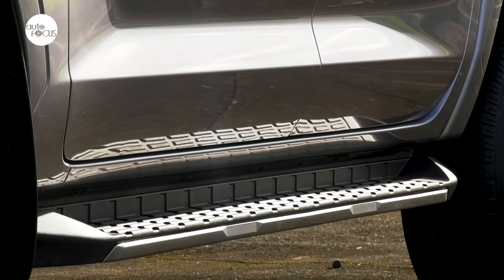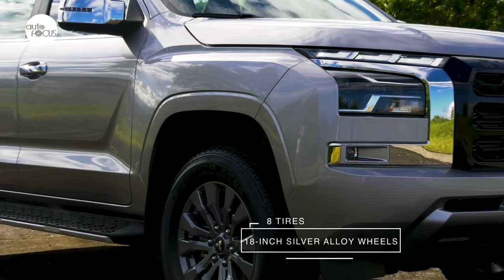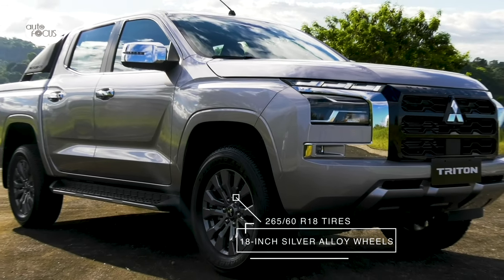The Triton GLS also features side steps, front under cover, skid plate, and 18-inch silver alloy wheels wrapped by 265/60 R18 tires.